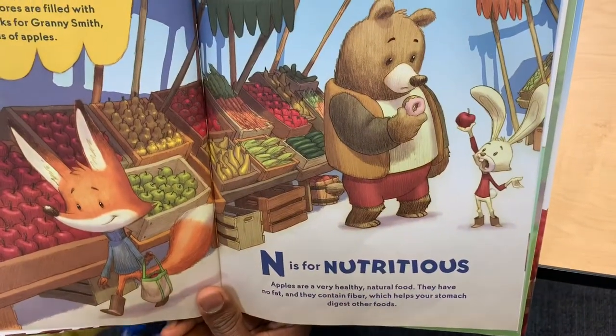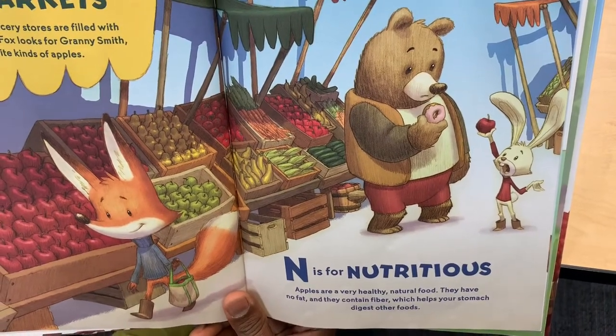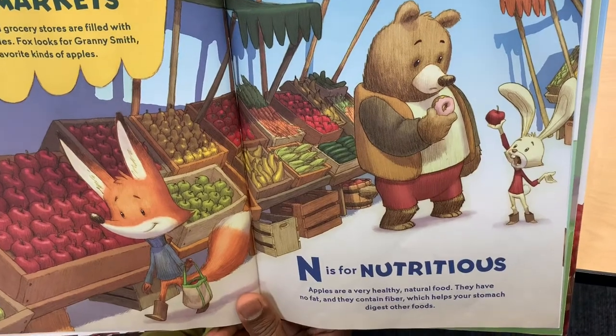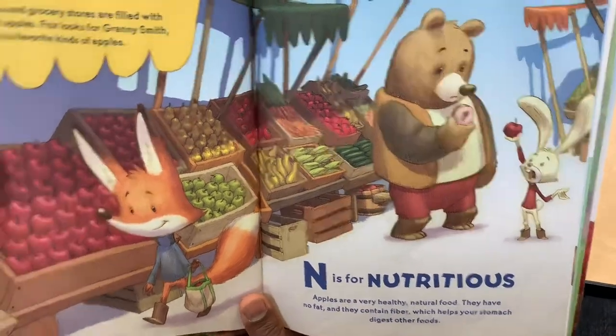N is for Nutritious. Apples are very healthy natural food. They have no fat and they contain fiber which helps your stomach digest other foods.